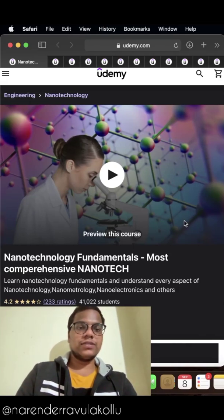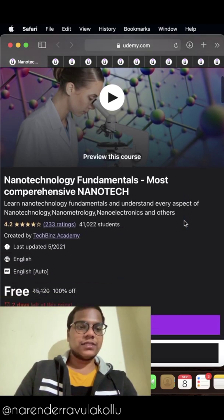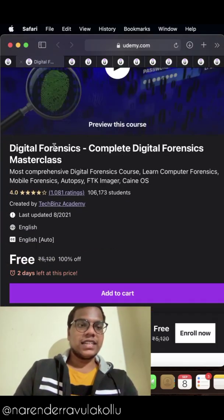Hi guys, in this video I brought you 12 interesting courses you can do and get knowledge along with a certificate. The first course in the list is Nanotechnology Fundamentals. The second course in the list is Digital Forensics.